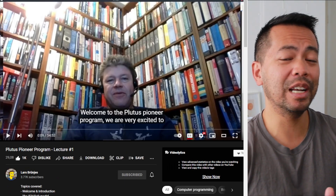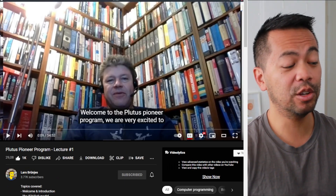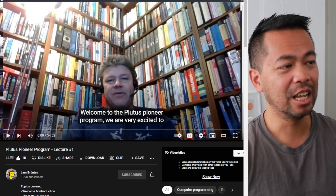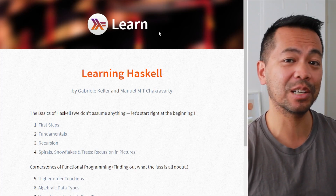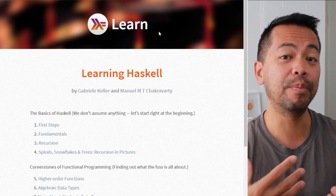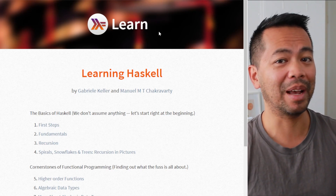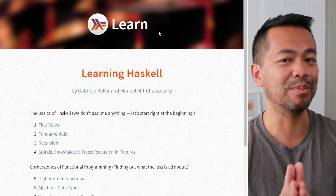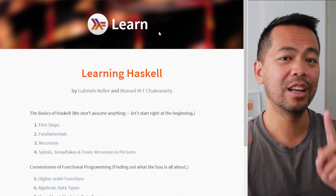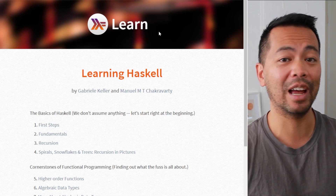If you have a good Haskell programming background in functional programming, you'll probably pick up Plutus really easily. If you don't, you'll want to start with learning Haskell first so you have a solid foundation in functional programming. I highly recommend checking out this Haskell course before deep diving into Plutus if you don't have that background.